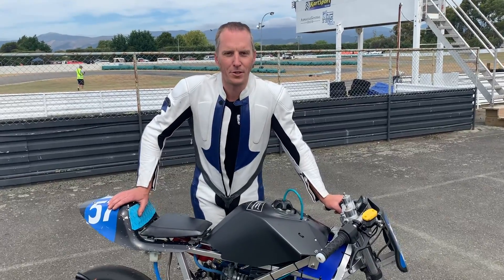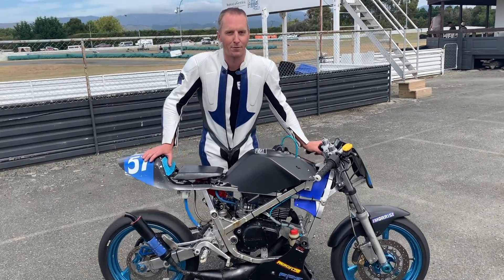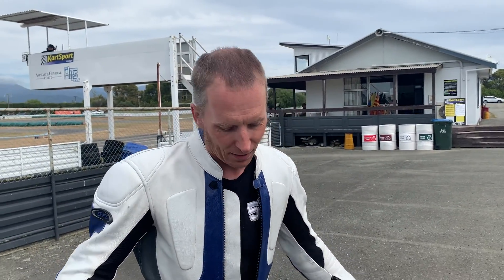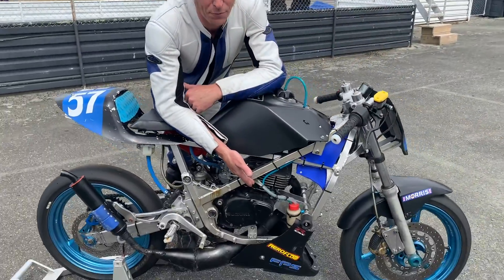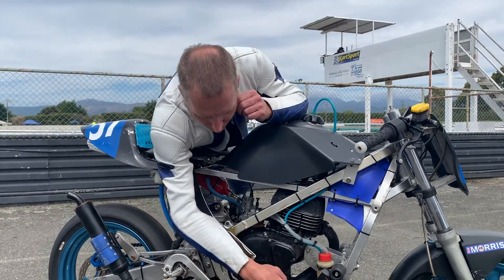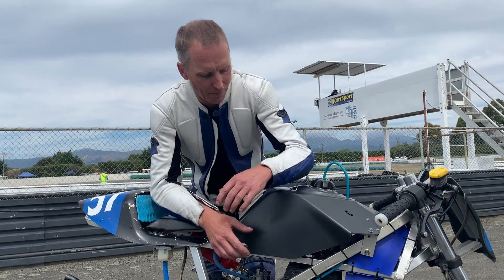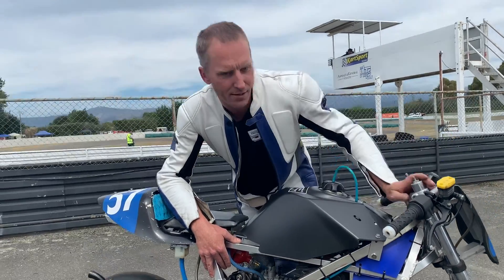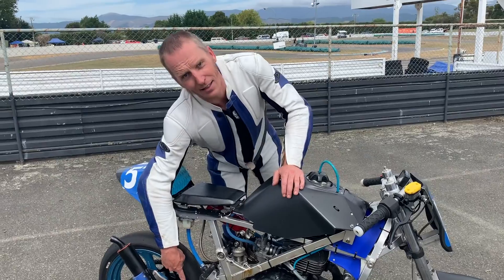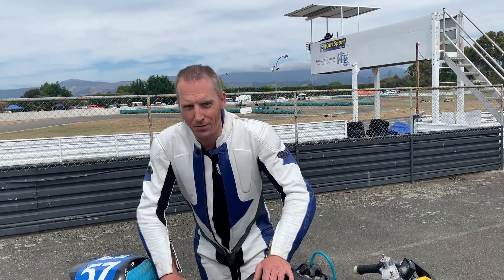Hi guys, I'm Jarrod Wallace and I race this in buckets. This is my TSX-R125 — it's a hybrid of many different Suzukis and other manufacturers. It has a TS-125 engine, a 24mm flex light carby for the rules, an expansion chamber from another Suzuki — I think it's like an RGV150 or something. It's all in an RG250 Gamma frame, GSX-R250 front end, KLX300 swingarm, and GSX-R rear wheels. It makes probably less than 20 horsepower and just screams.